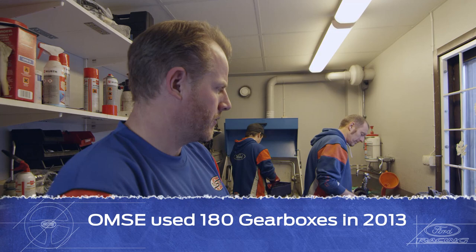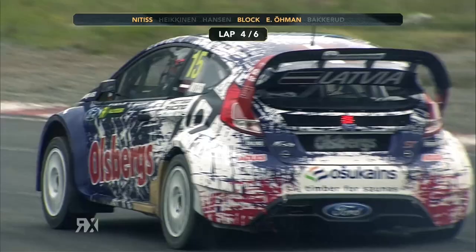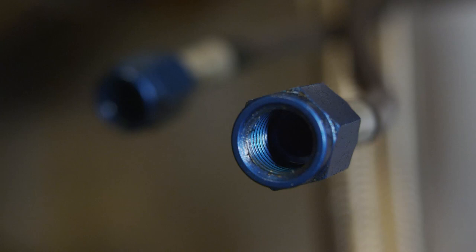It's a lot of work with transmission, so they're doing gearboxes ready and they're doing differentials ready in this room.